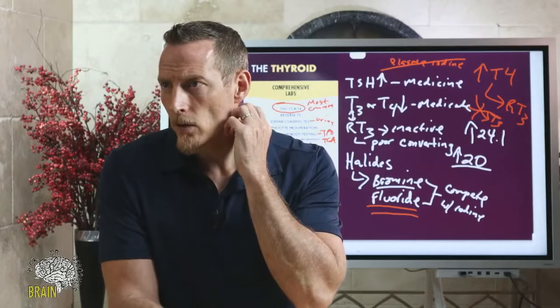Does fat toxicity impair thyroid function? That depends on your definition of fat toxicity — are you referring to being overweight or obese, or to storing toxic compounds in fat tissue?